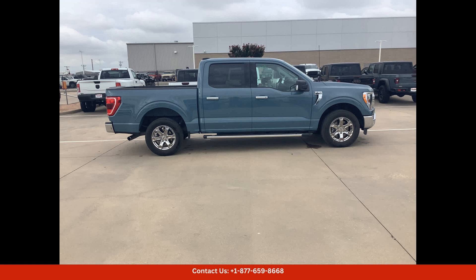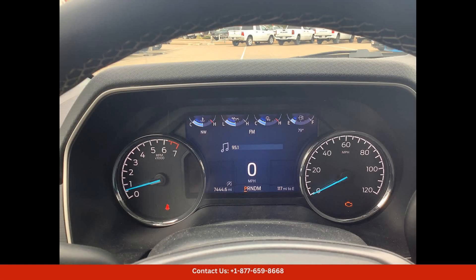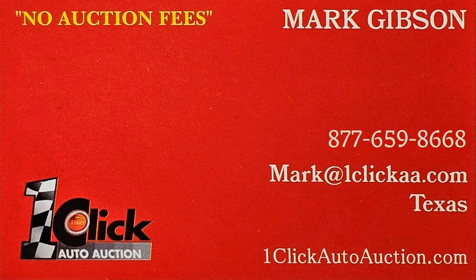With its stylish design, impressive performance, and versatility, this 2023 Ford F-150 XLT is a top choice for drivers in Waco, Texas and beyond. Don't miss out on the opportunity to own this exceptional vehicle. Thanks for watching — subscribe to the channel and stay tuned.